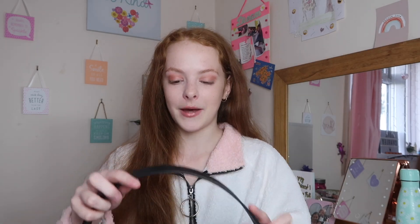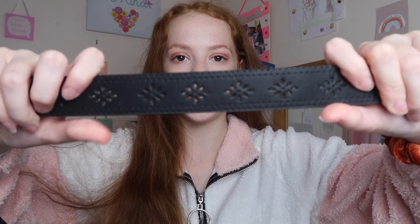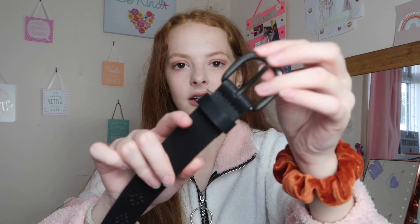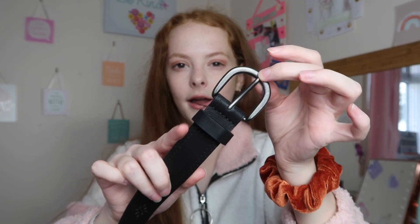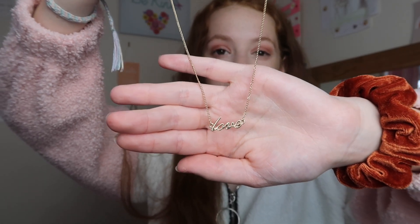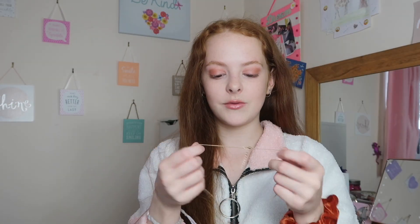I also paired the jeans with this nice thick black belt — it's got a really cool detailing pattern and a rusted grey-colored clasp. This was from Primark. For jewelry with this outfit I would pair it with this little gold necklace that says 'love' on it — this was from H&M and it was only a couple of pounds. It's so cute.